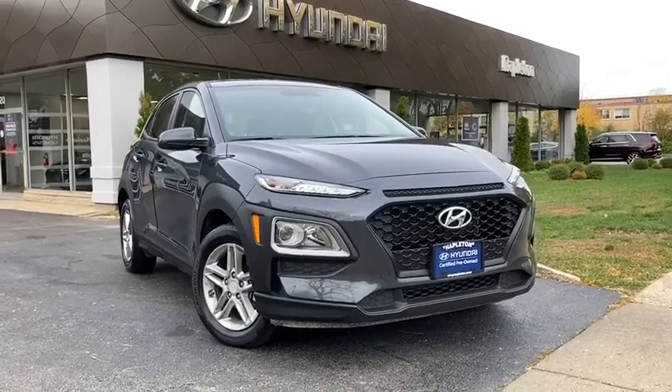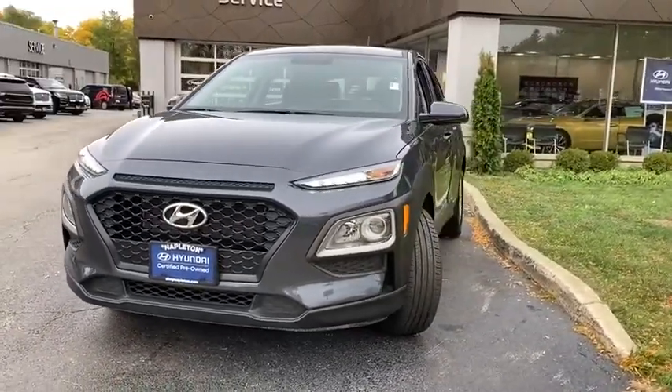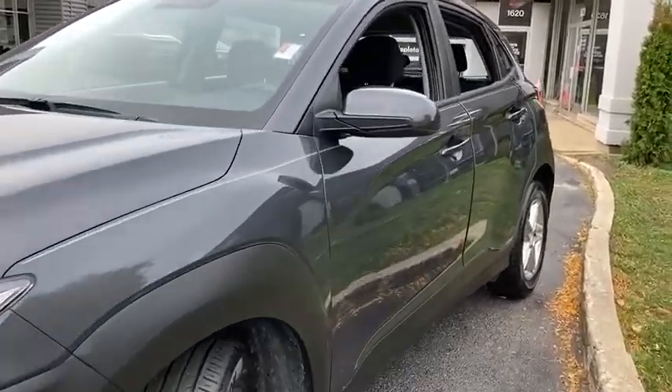Come test drive the 2018 Hyundai Kona. The Hyundai Kona provides a wide variety of functionality in a small SUV body. The energetic design is perfect for those looking to marry their adventurous side with their urban lifestyle.